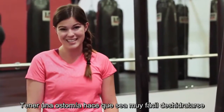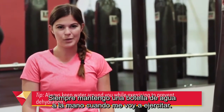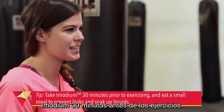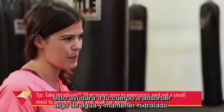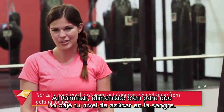Having an ostomy makes it really easy to become dehydrated, so always keep a water bottle on hand when you're about to work out. Ask your doctor if you can take Imodium 30 minutes prior to exercising. It's also important to eat a small meal 30 minutes to an hour before you start exercising so that it can sop up some water. After you work out, get a good meal in so that your blood sugar isn't low.